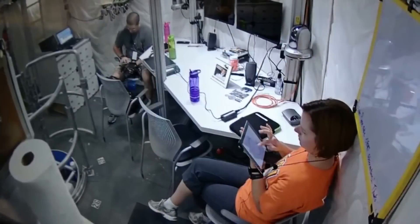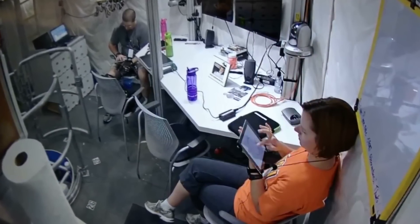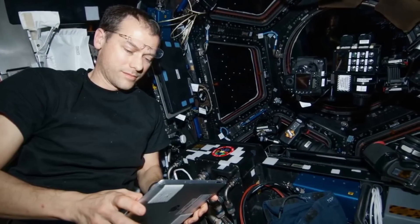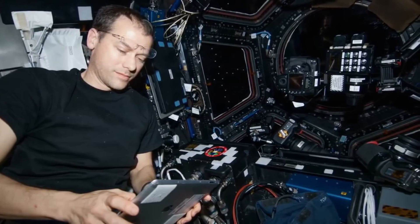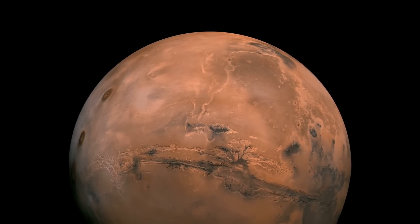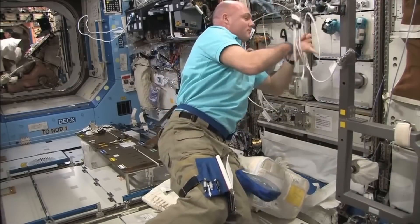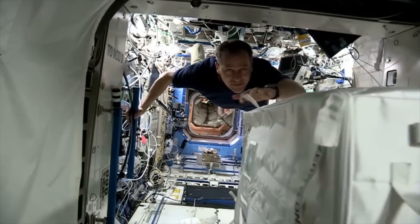Our real concern is making sure that future crew members can use their computer-based devices with accuracy on board and on a planetary surface after a long voyage—for example, to Mars. Imagine what might happen if faulty finger work prevented an astronaut from accurately checking the life support system on a future spacecraft.